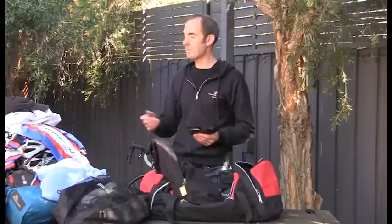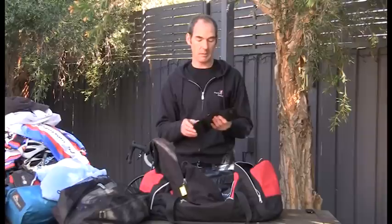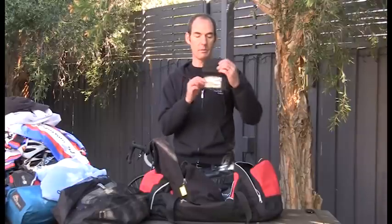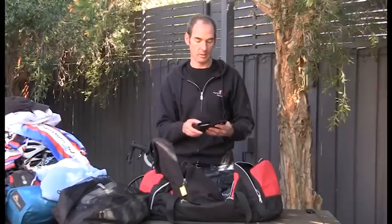A wallet is really important — and if you've forgotten some items, having a credit card is very useful. I like to clean out my wallet before a trip, removing loyalty cards and frequent-flyer cards, so I just have the bare minimum: a little bit of cash, a credit card, and the important personal photos.